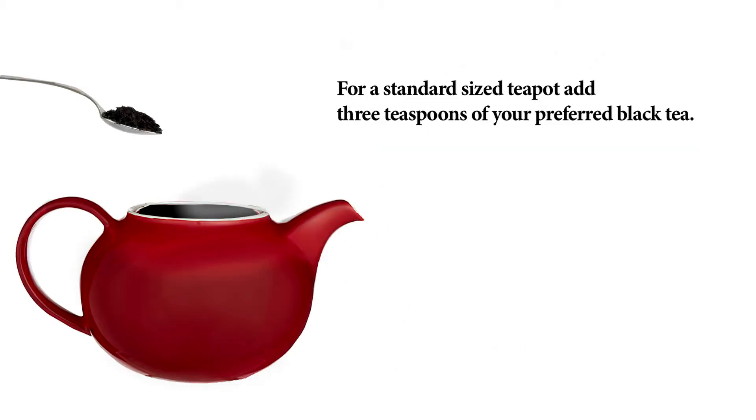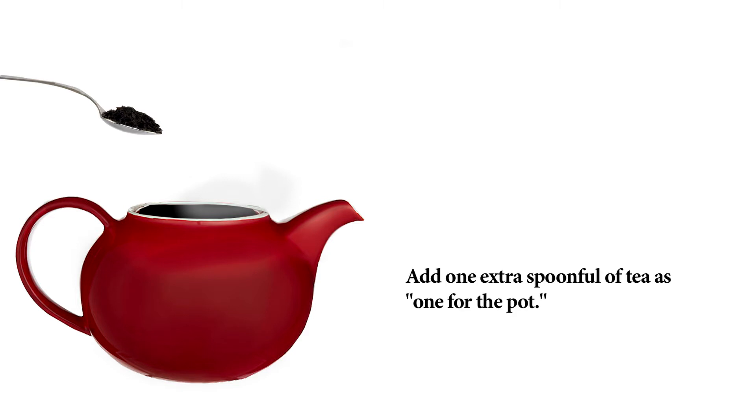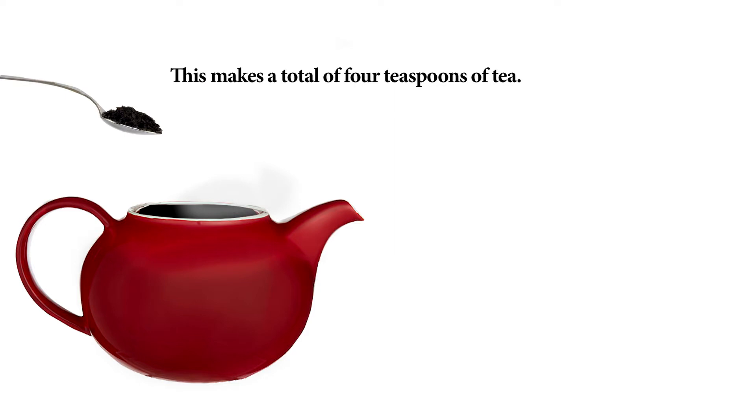For a standard-sized teapot, add three teaspoons of your preferred black tea. Add one extra spoonful of tea as one for the pot. This makes a total of four teaspoons of tea.